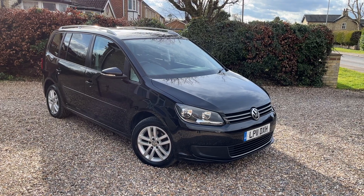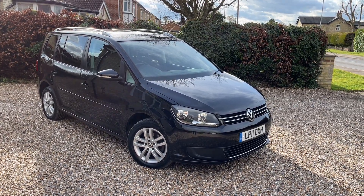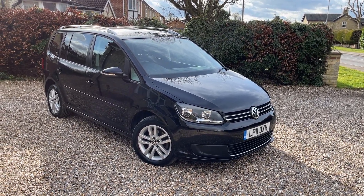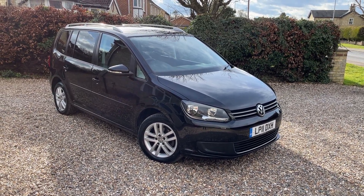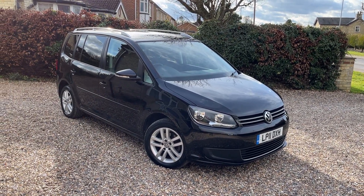This one is a 2011, it's a 1.6 TDI SE DSG, it's automatic, very tidy, only done 44,000 miles. It's absolutely lovely — not the usual bashed-about family wagon, it's just in superb order, really as you'd expect with the mileage.